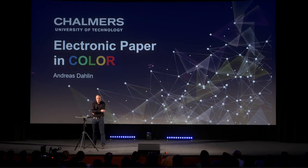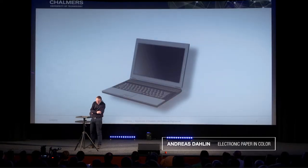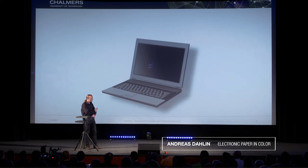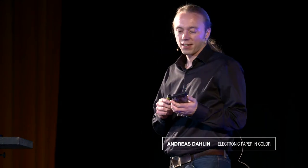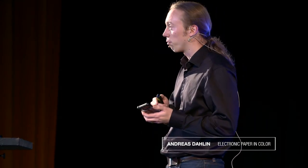Can you imagine life without electronic displays? I definitely cannot. I use my computer every day, and I bring my phone everywhere. We stare at electronic screens up to 10 hours per day, for work or pleasure. And thanks to the internet and wireless communication, we can access almost any information, anytime. And it's the display that shows it to us.